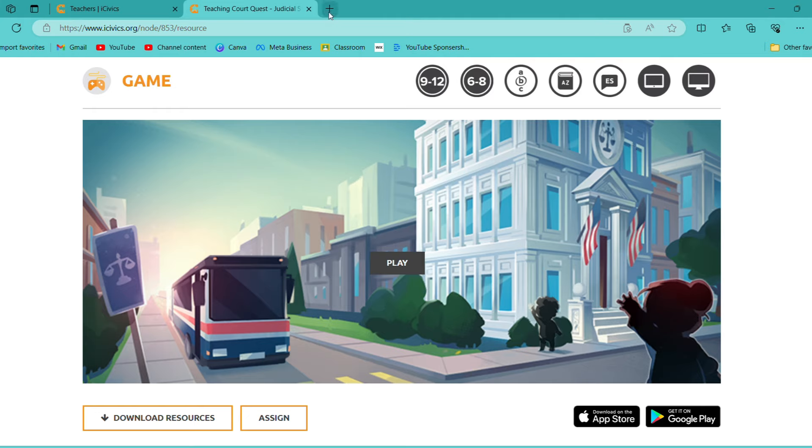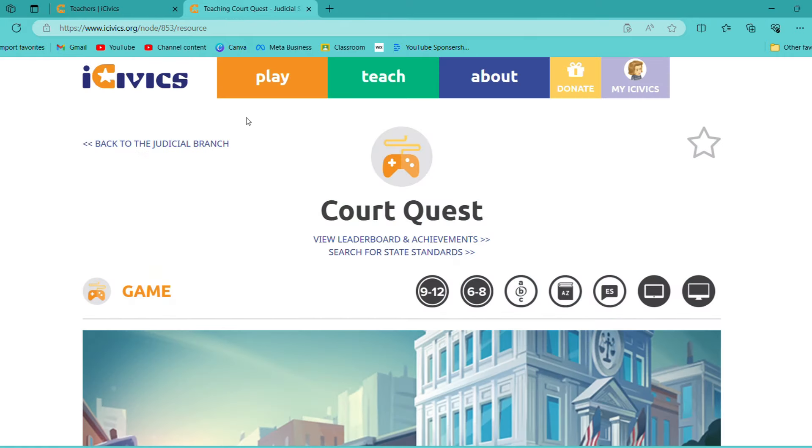We didn't assign a ton of homework since we had such limited time. You can see it even tells you that this would be good for high school or middle school. There is an assessment and there's vocabulary with English-to-Spanish translation. And then there are just different screen modalities. This was a super wonderful resource.